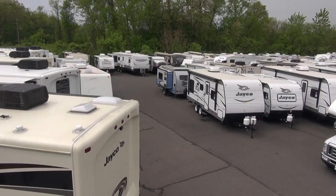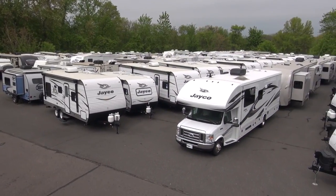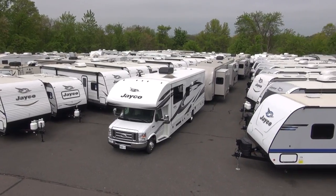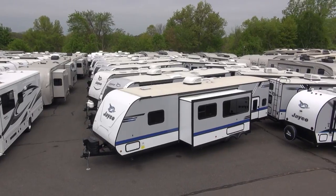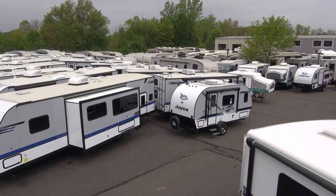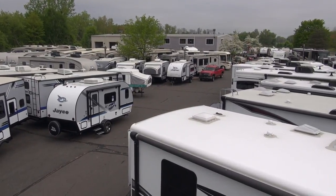Here at Pete's RV Center Connecticut, we're an exclusive Jayco dealer. Whether you're looking for a lightweight travel trailer such as the J-Flight SLX, all the way up to a luxurious fifth wheel such as the Pinnacle models, we've got you covered. And don't forget, we're your first stop for motorized such as Class A's and Class C's, carrying both the Precepts and the best-selling Red Hawks.